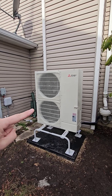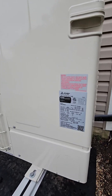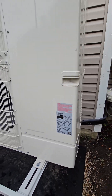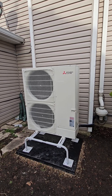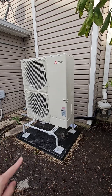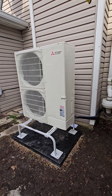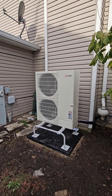So here's our Mitsubishi heat pump. We have a PUZA36 — it's a 3-ton P-series heat pump connected to an IntelliHeat coil system. We're going to take a look at that next inside. But this just replaced an oversized air conditioner they had, which was three and a half ton. All that was needed for this building was a 3-ton, which is what this is.